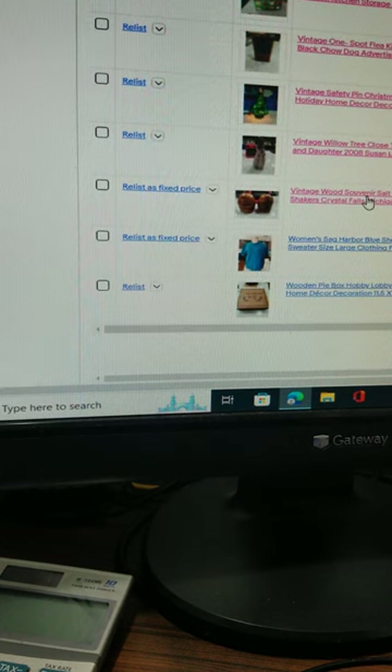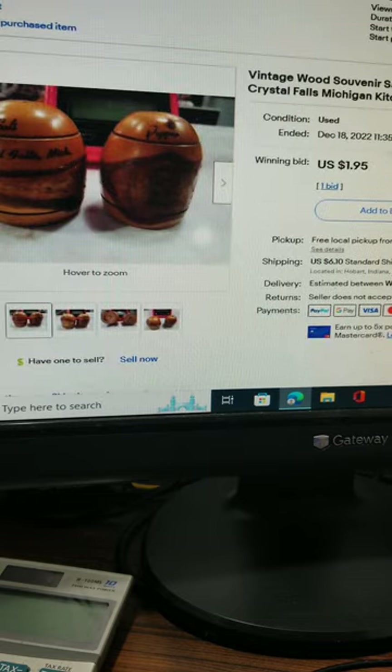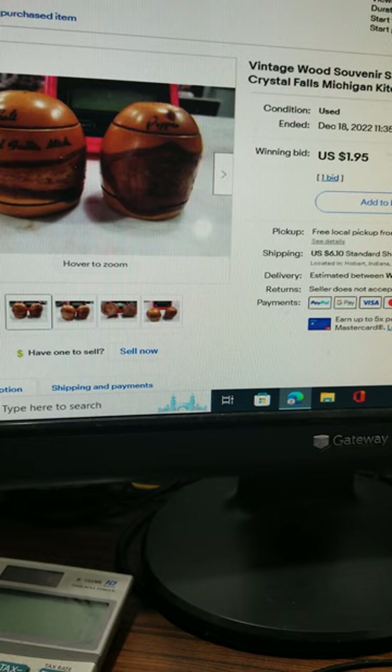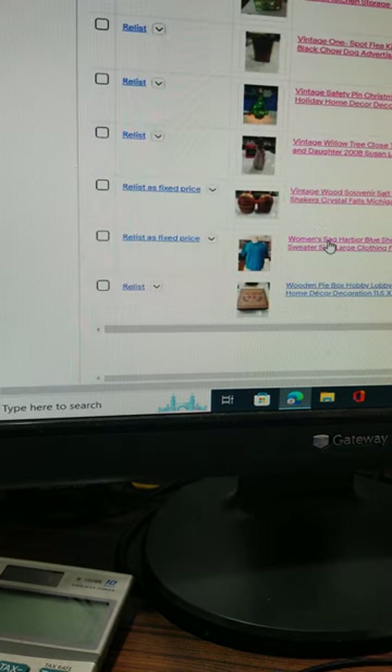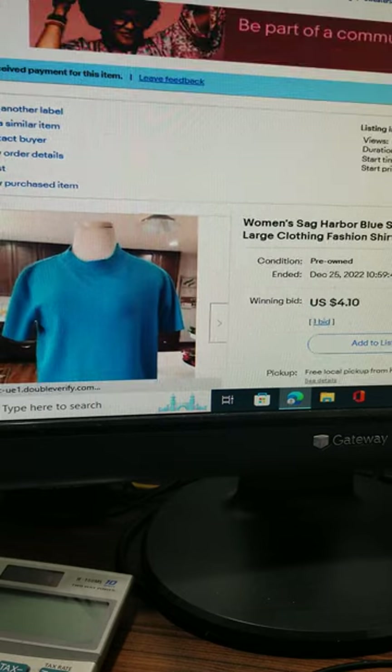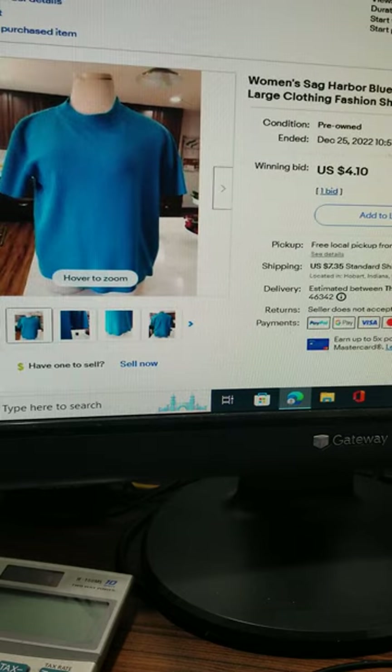The souvenir salt and pepper shakers were auctioned and got the minimum bid of $1.95. They were from Crystal Falls, Michigan, and the buyer paid shipping. The ladies' Sag Harbor blue short sleeve sweater, size large, sold for the minimum bid of $4.10 plus shipping.